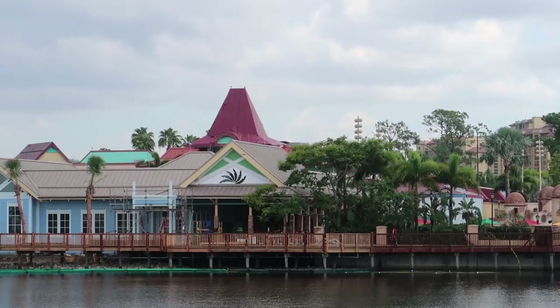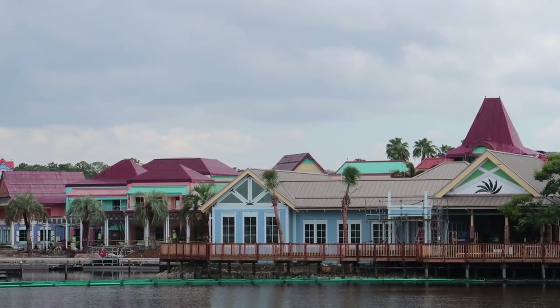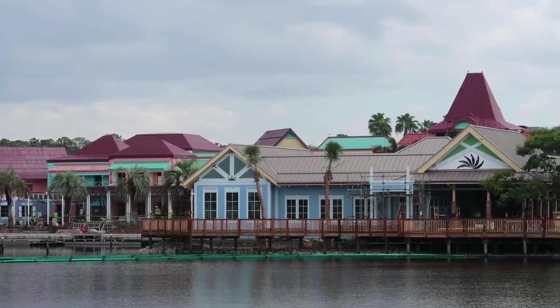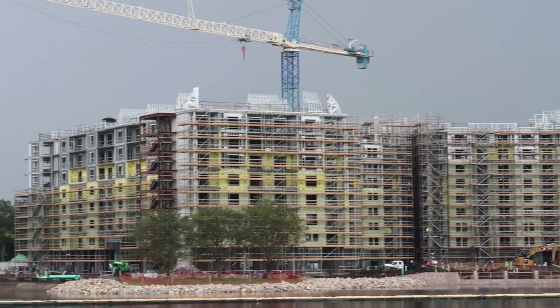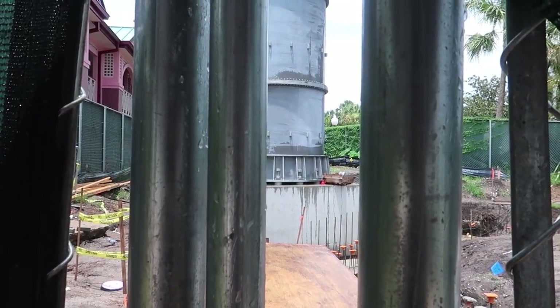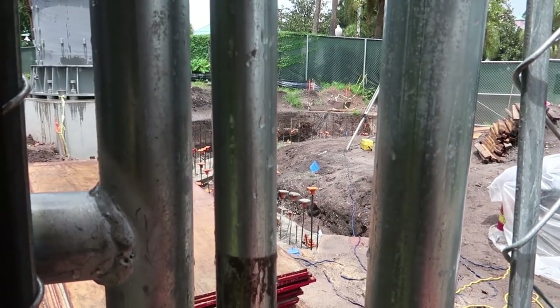On a cool fall or autumn night, relaxing, looking out over the water — hopefully they'll be done with the Riviera by then and it won't be loud. Man, I'm daydreaming about this resort now. There's another skyliner tower over here, and all of this footer work down here is very interesting. I wonder what they're doing — are they building like a wall around it?